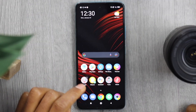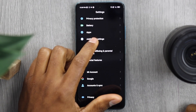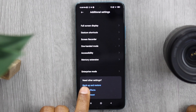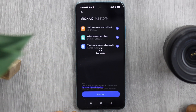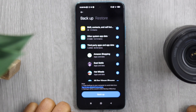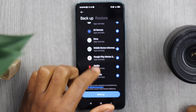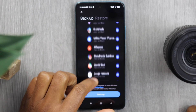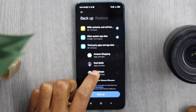Open Settings, scroll down and tap on 'Additional Settings,' then scroll all the way down until you see 'Backup and Restore.' Tap on 'Mobile Device,' then tap on 'Third-party apps and data.' As you can see, your phone was saving all the data from all those apps.